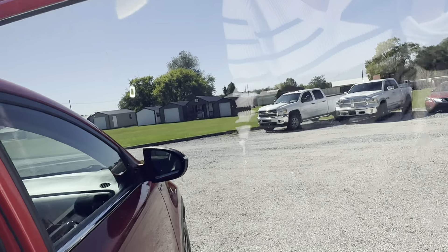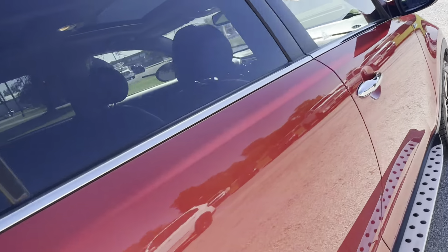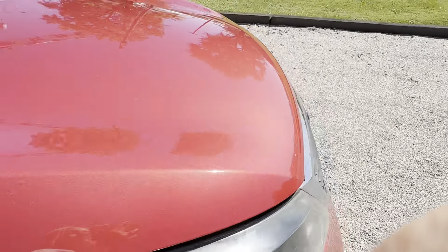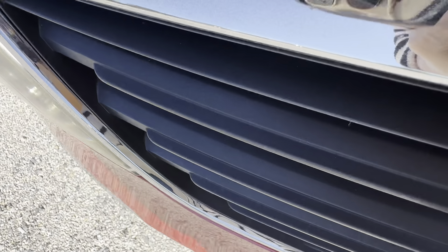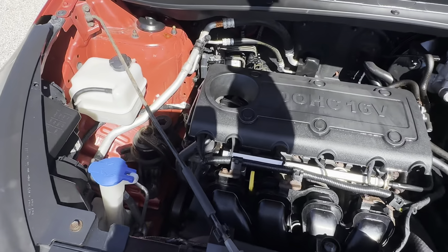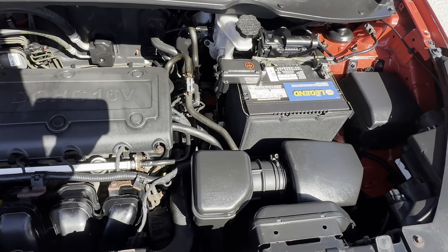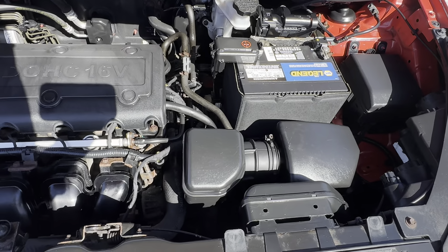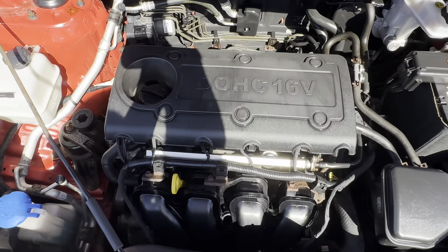The window works properly with the driver switch only. The passenger rear switch window does work.